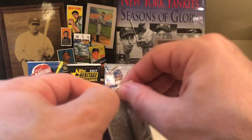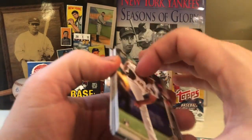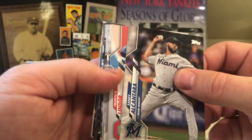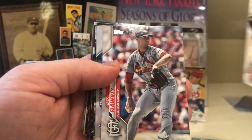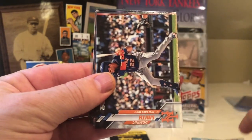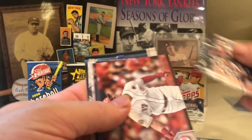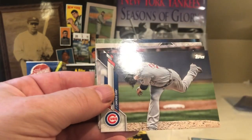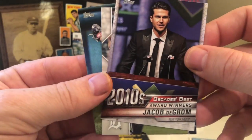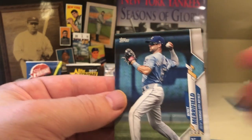2020 Series 1. We're looking for Gavin Lux and Yordan Alvarez. Nice — this is a guy we're looking for — A.J. Puk. Sandy Alcantara, Francisco Lindor, Buster Posey, Jack Flaherty, Brandon Drury, Eloy — very cool, the Rookie Cup. This is a Dominic Smith — don't know if that's a short print, but I'll put that aside. Josh VanMeter, Jon Lester, Charlie Culberson, Jacob deGrom Decade's Best Award Winners, Jake Rogers, and Whit Merrifield.